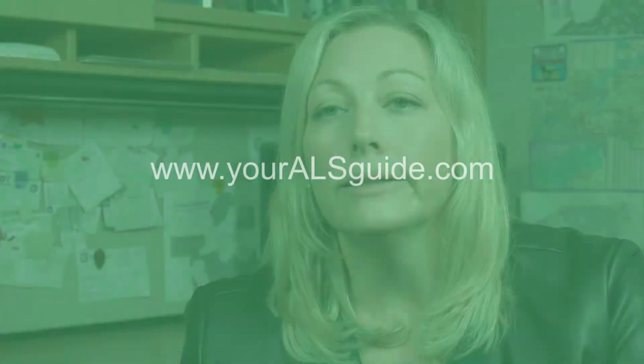Oftentimes it's word of mouth — a friend of a friend, or someone who has taken care of an ALS patient before in your local community. That's where being plugged into the resources around you is really important, because it can serve as a gateway for you to locate services like a caregiver that would otherwise be a lot of legwork to find on your own.